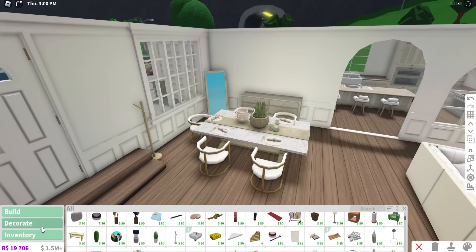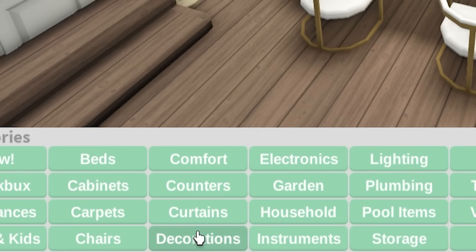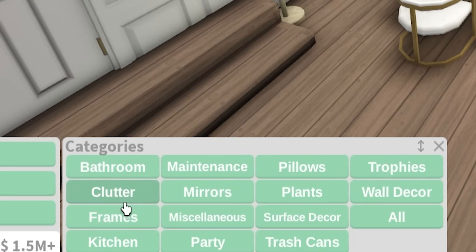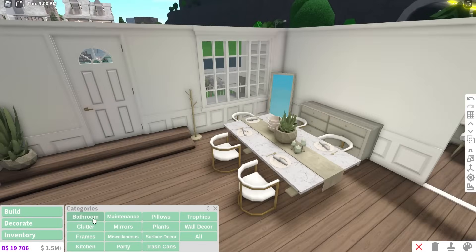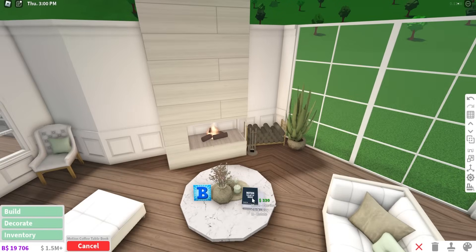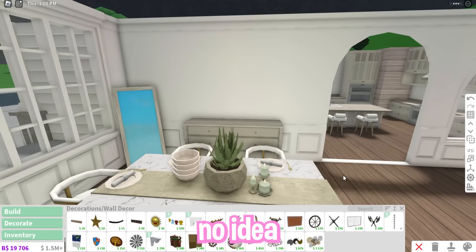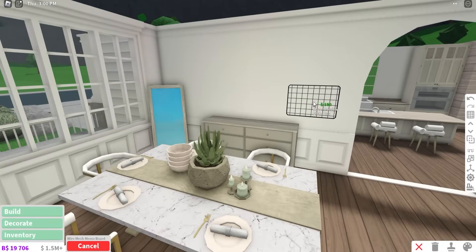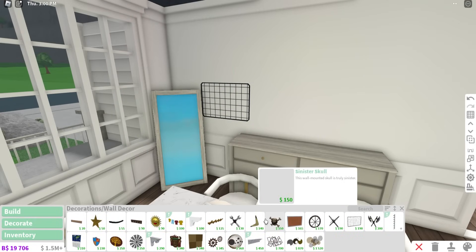If you still find yourself stuck, under the decorate section there is something called decorations, which has a bunch of categories like bathroom, clutter, frames, kitchen, and so on. Since this is a living room and dining room, I'm going to go to the clutter section and see what I can add. Another good one is wall decor — if you have no idea what to add to your walls, it gives you a bunch of simple details you can place down wherever you think might fit best.